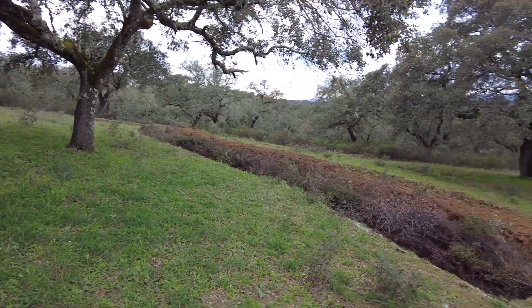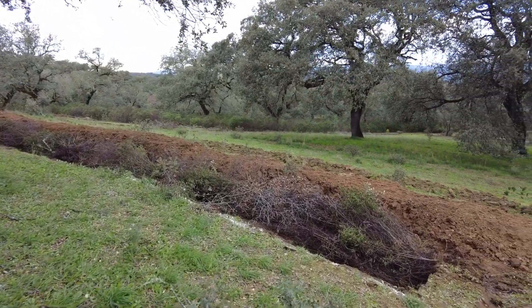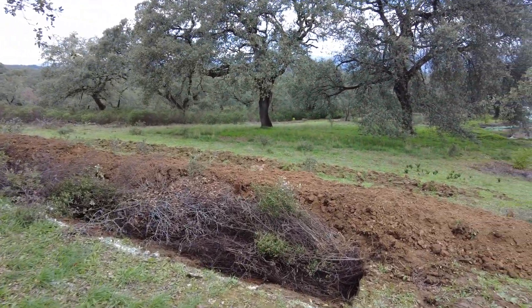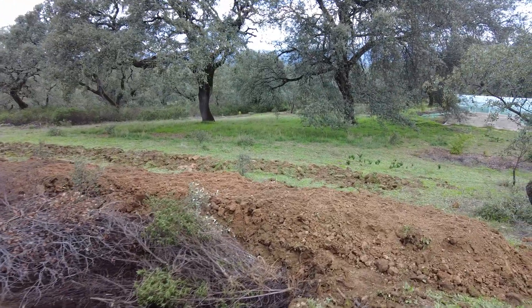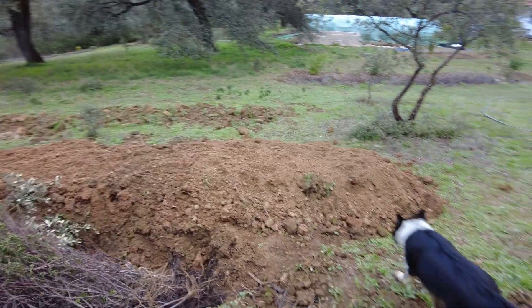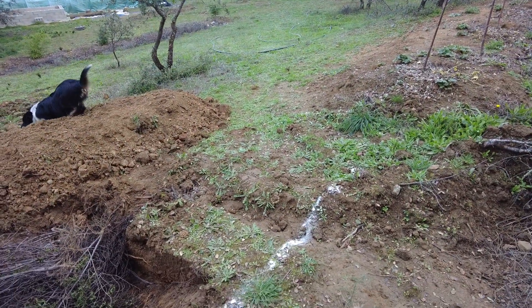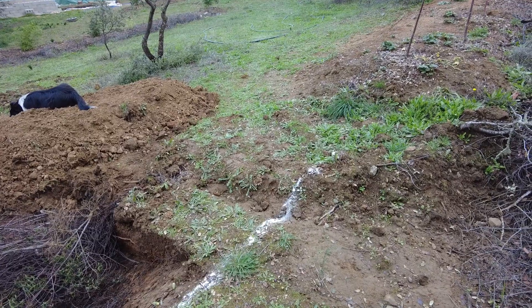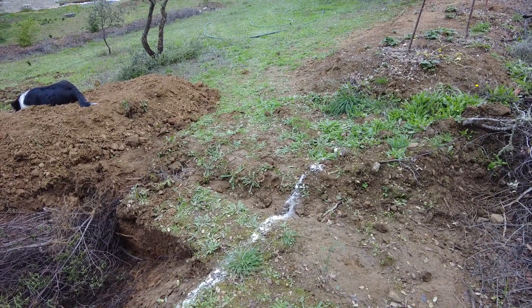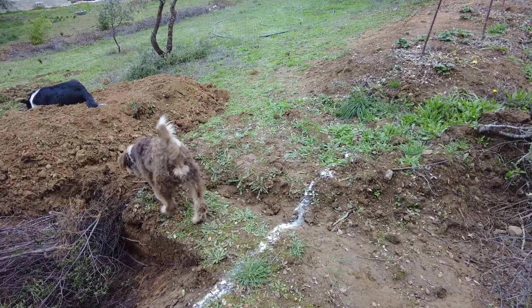We have completed this first stage of the extension of the east-west swale. Here I have to create something where the excavator can come through, and also our hand-drawn fleet of vehicles, wheelbarrows and trolleys.